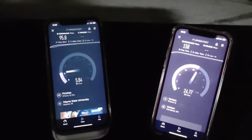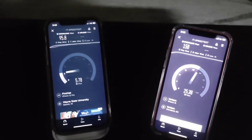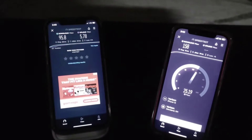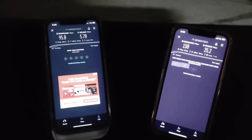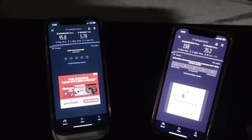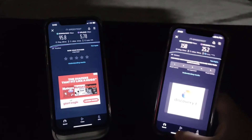Basement results with 5G on: Verizon scored a 31 millisecond ping, 16 millisecond jitter, 158 megabits down, and 25 up. AT&T FirstNet had a 28 millisecond ping, 21 millisecond jitter, 96 megabits down, and 5.8 megabits up. That's with 5G on.